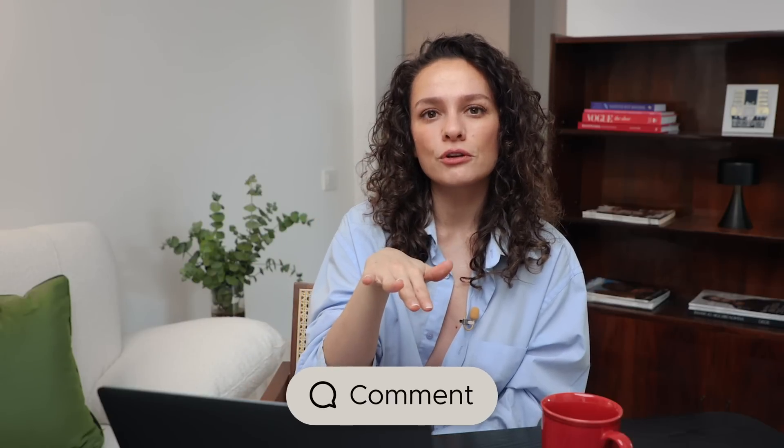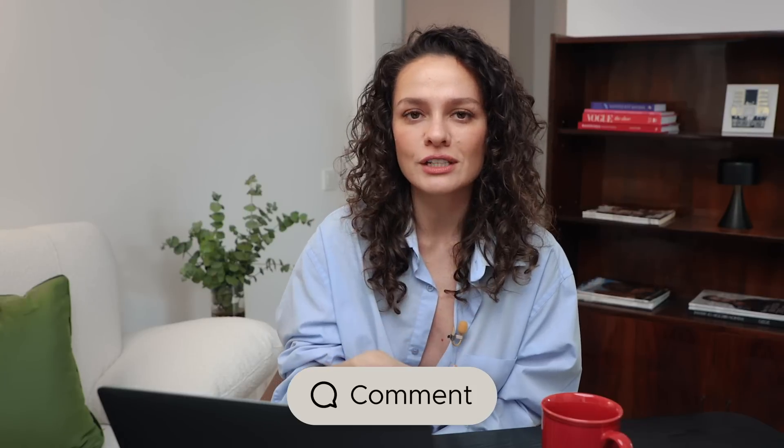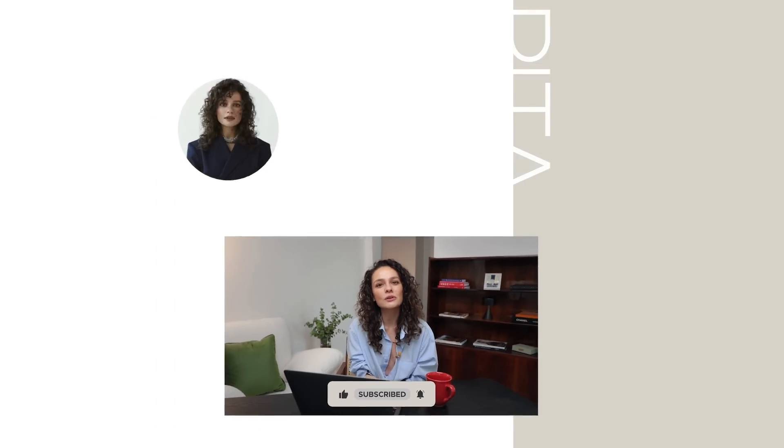So this is it for this video. Let me know in the comments below which one of these outerwear pieces is your favorite for winter — this winter or any winter for that matter. I'll see you in the next video. Bye!